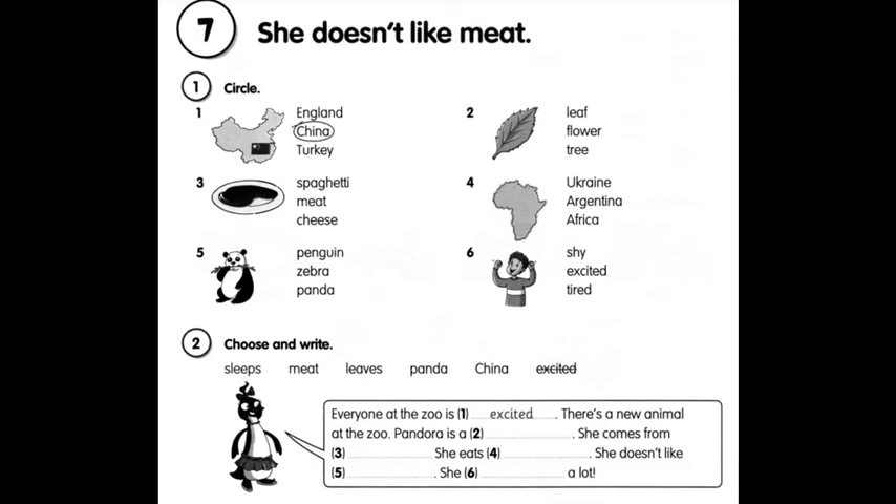And now open your activity books at page 20. Lesson 7: She doesn't like meat. Exercise one: Circle. Обведи. You have to look at the picture and circle the correct word. One: China. Two: Leaf. Листочок. Next, you have to do yourself. Далі діти виконуйте самостійну. Exercise two: Choose and write. Обери та запиши. Sleeps, meat, leaves, panda, China, excited. Everyone at the zoo is excited. There's a new animal at the zoo. Pandora is a panda.